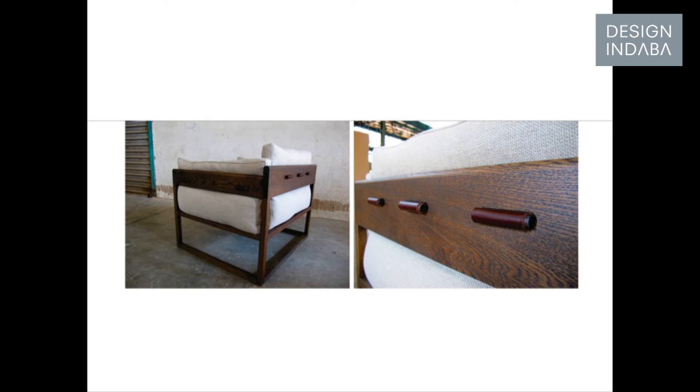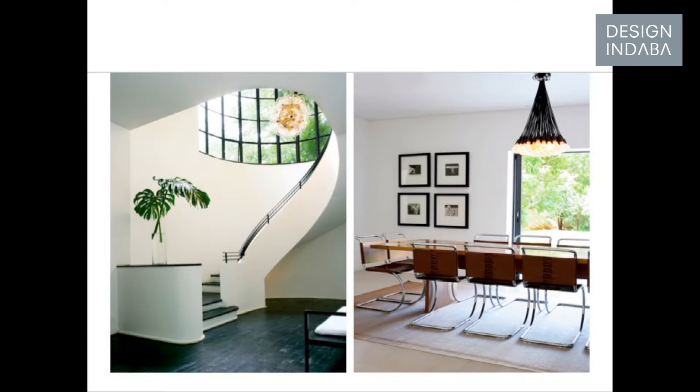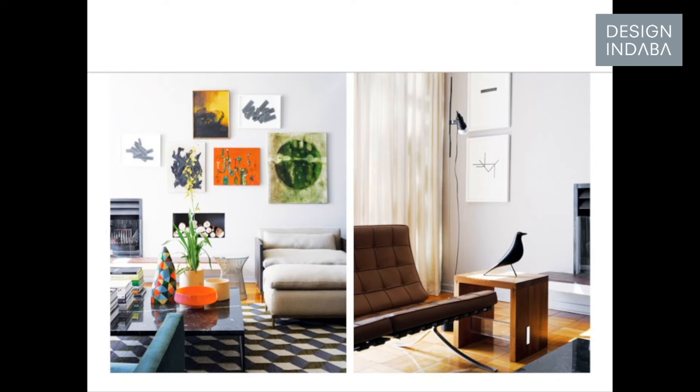The upholstery was then pulled into the frame with these leather belts and held in with little timber dial sticks. The underlying structure to a lot of our work is still based around similar ideas in terms of furniture design, which is a very clear kind of contemporary aesthetic.